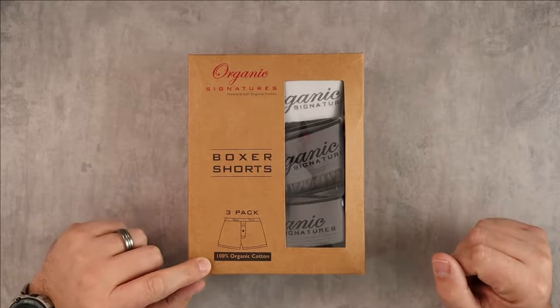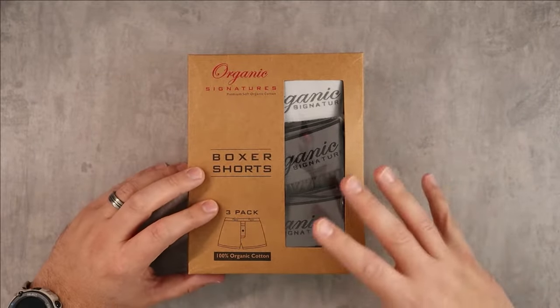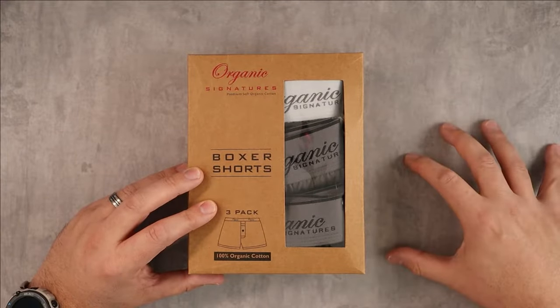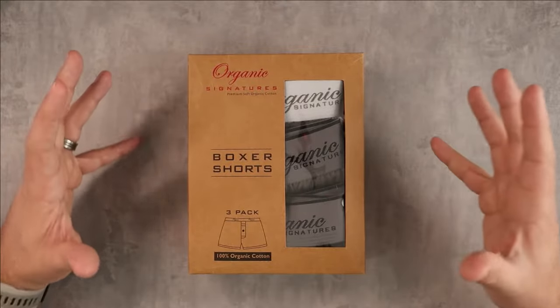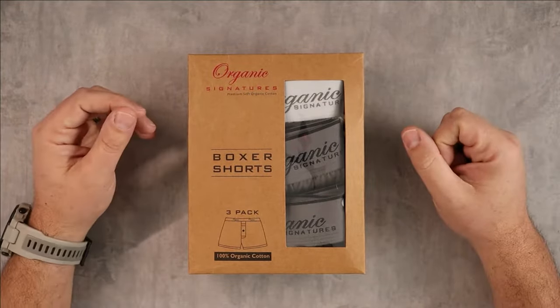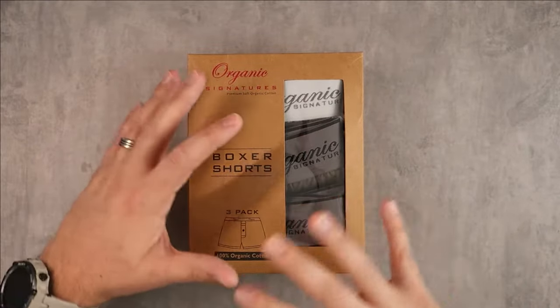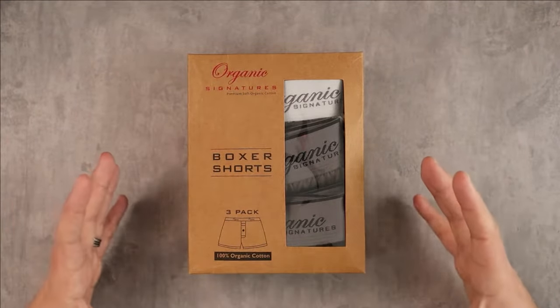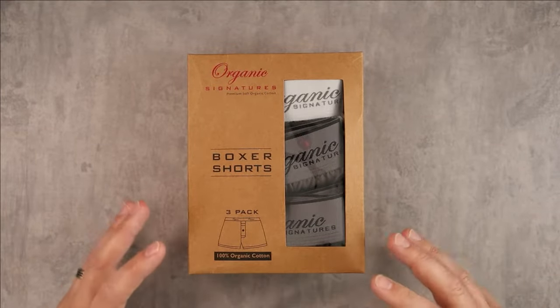These are 100% organic cotton, fully ethically sourced and manufactured — so they're sustainable, great looking, and guilt-free. The manufacturing actually uses 46% less CO2 than regular cotton, so if you're looking for something environmentally friendly, this is a great brand to consider.